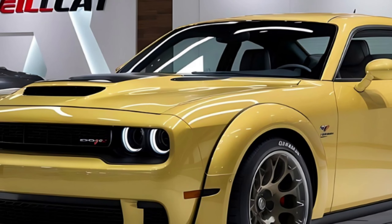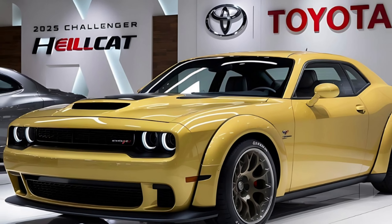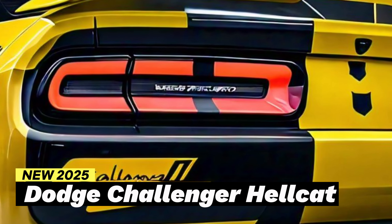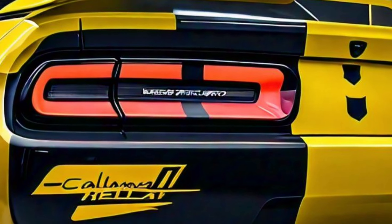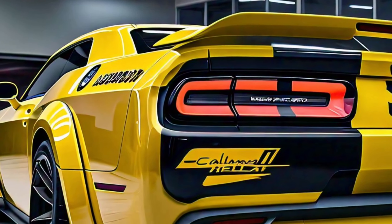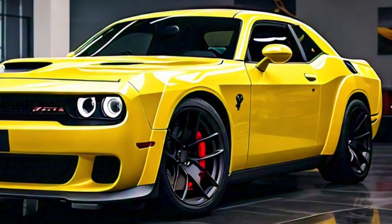Welcome to Dreams Car. Today we're diving into the details of the highly anticipated 2025 Dodge Challenger Hellcat. This beast of a car continues to embody the spirit of American muscle, blending classic design with modern performance.